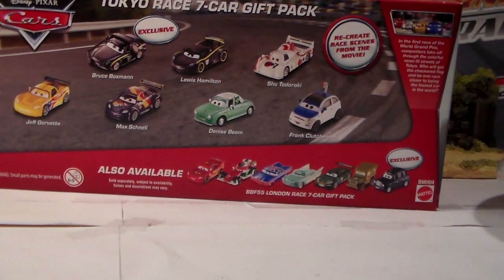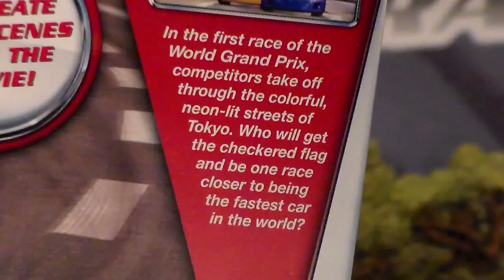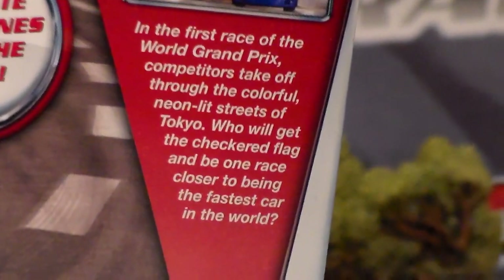You can pause to look at all the cars on the back. There's also a description — if it'll focus, you can pause and read. I'm going to open these guys up, and then I will review them once I get them out.